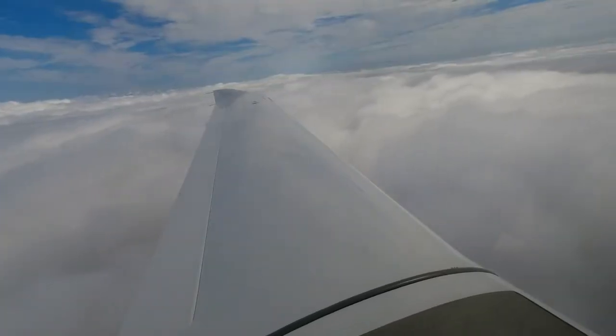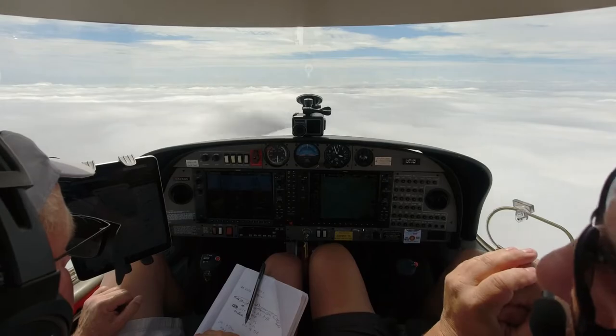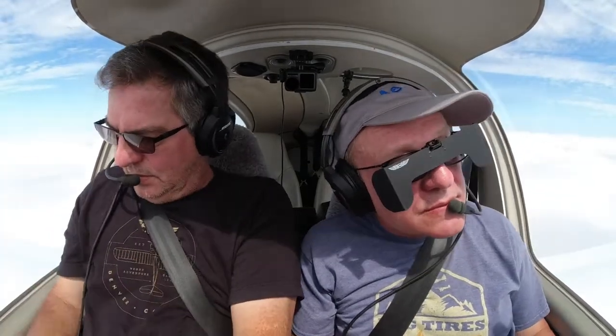On an ILS, a lot of times you'll have an ILS Y and an ILS Z — Yankee and Zulu. Do you know the difference between the two? Well, the approaches are identical. The difference between Yankee and Zulu is what equipment you use to get to the initial approach fix. Y is GPS; Zulu is ground-based. November 526 Delta Sierra, climb and maintain 2,000.